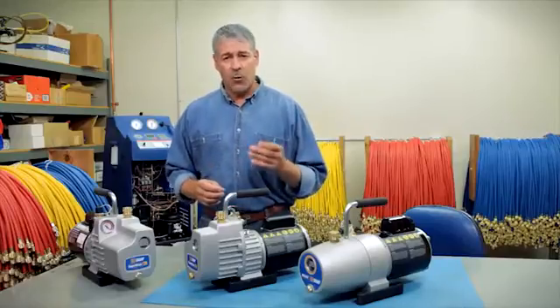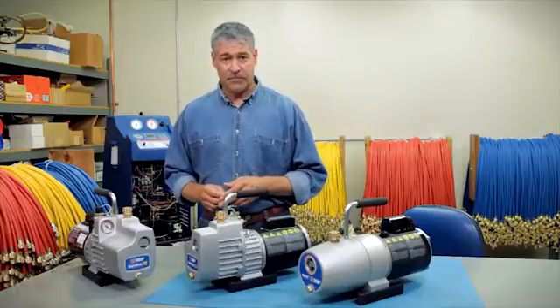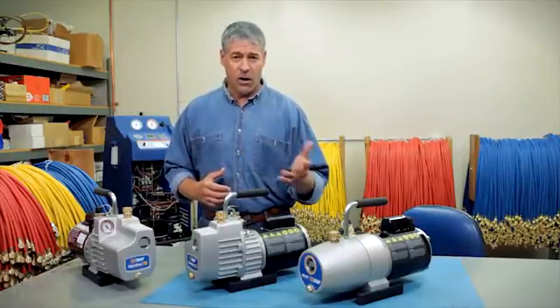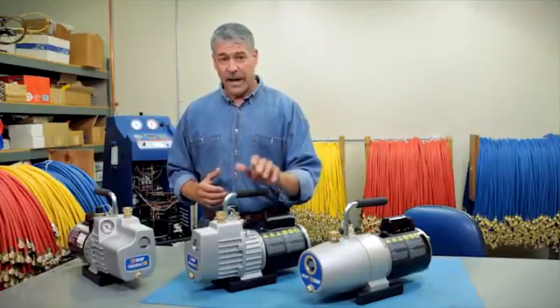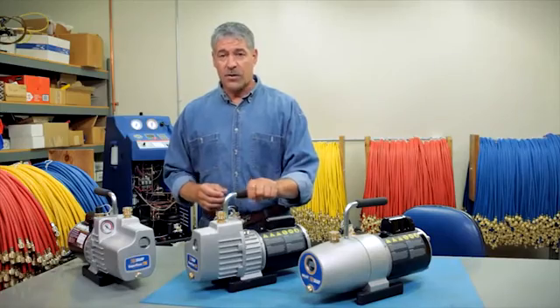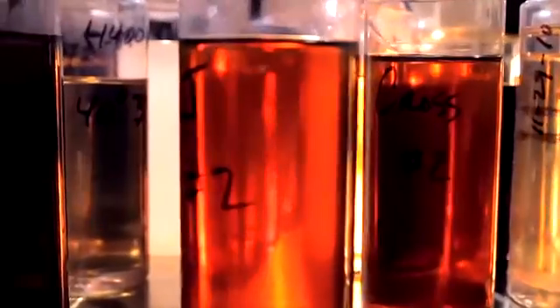A vacuum pump lowers the pressure inside of the system to below atmospheric pressure, causing water vapor to boil off and vent to the atmosphere. The contaminants from the system being evacuated end up in the vacuum pump's oil, so it's necessary to frequently change your vacuum pump oil for peak pump performance.